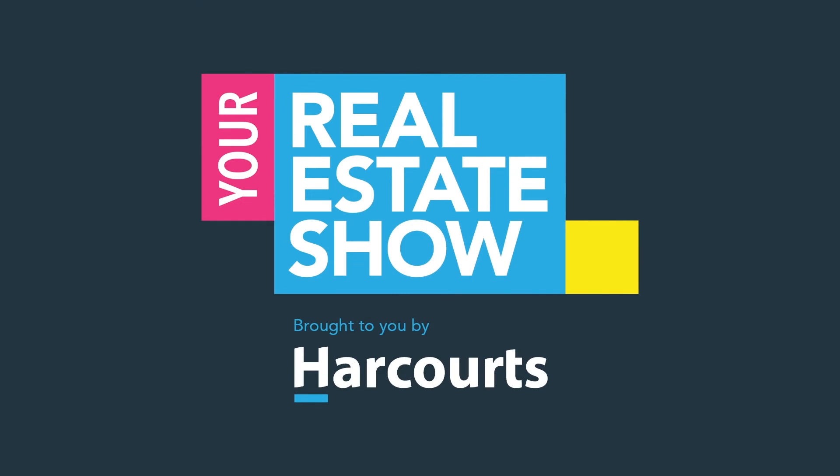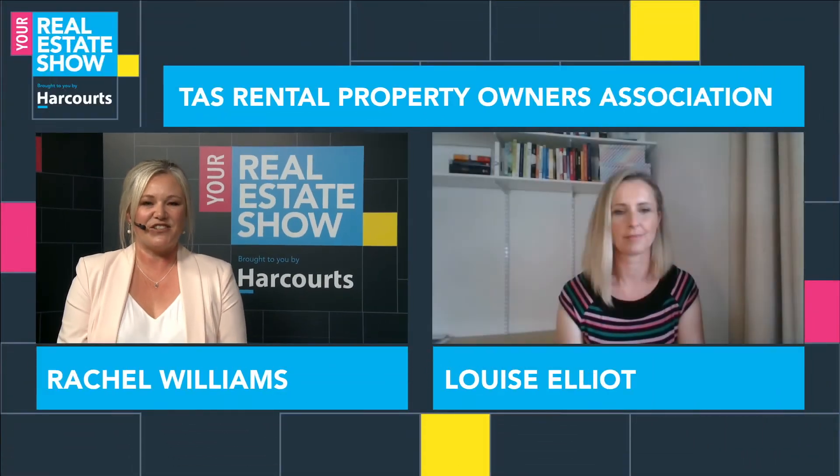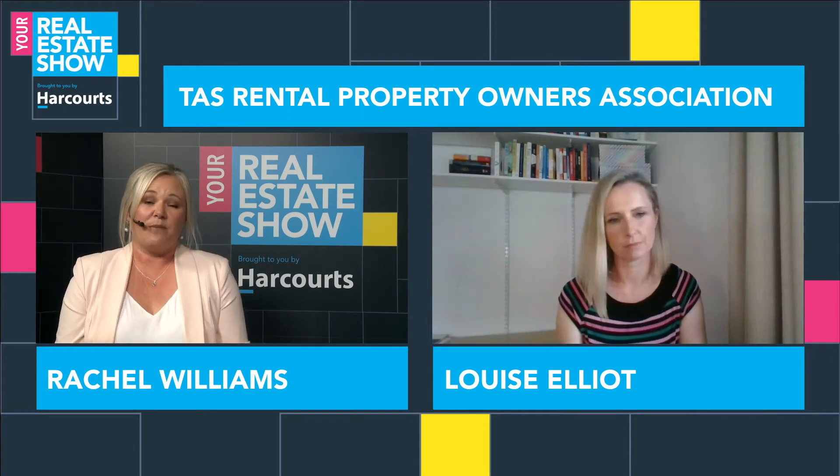That was Alex Johnston with our homely.com.au regional profile. Next we talk rental matters. With such a boom in property prices comes political pressure on the rental market. We're joined by Louise Elliott, president of the Tasmanian Rental Property Owners Association, who represents around 150 landlords from across the state.